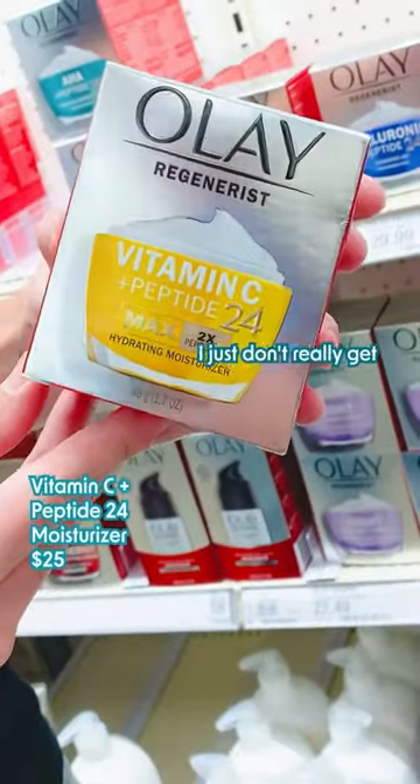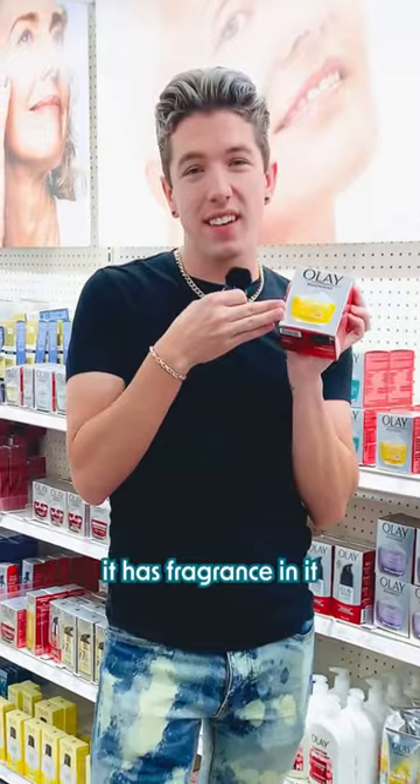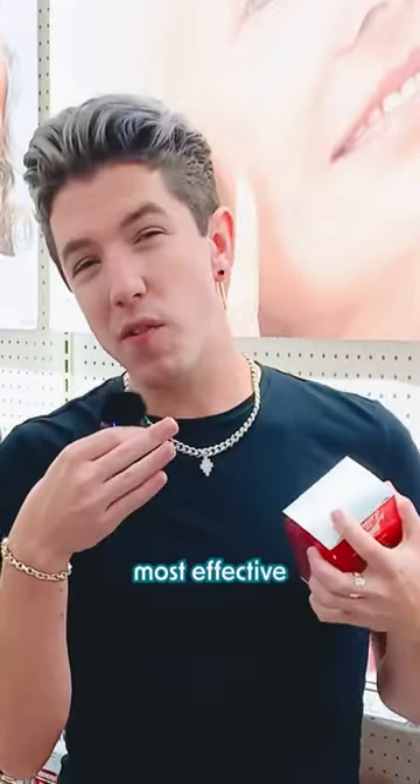On the downside, the vitamin C moisturizer — I just don't really get. It has fragrance in it and it's in an open container without the most effective form of vitamin C. So it's kind of like, eh.